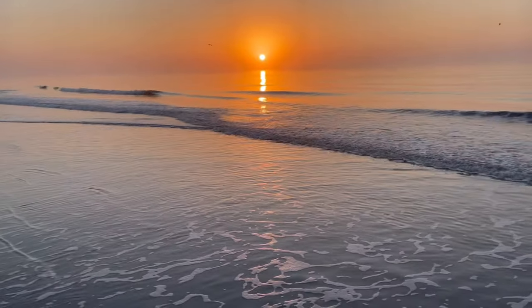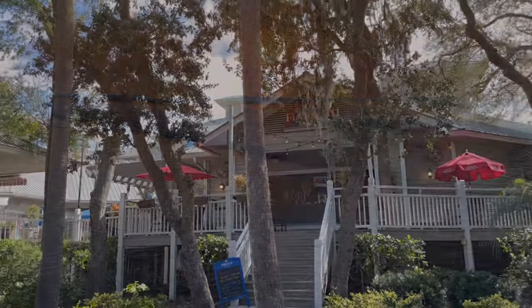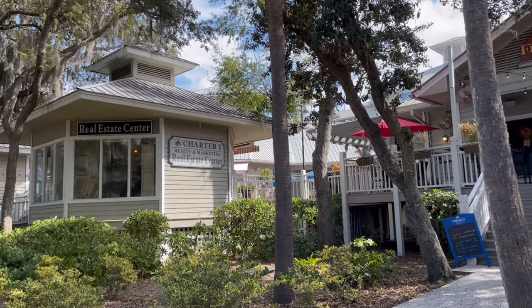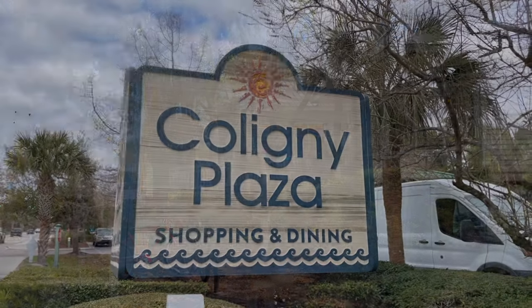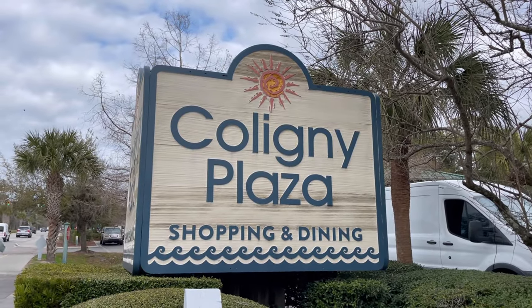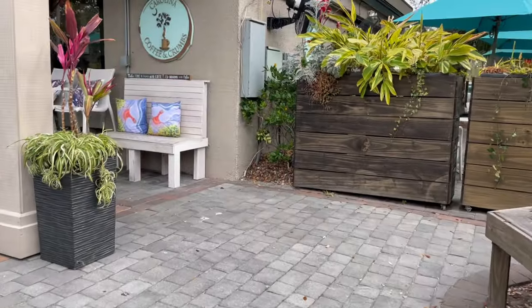Hey, it's Jennifer Sparks coming to you from the very beautiful Hilton Head Island. I'm going to be taking you guys for a visit today to one of my favorite places to go for shopping and dining when I'm on Hilton Head Island, and it's called Coligny Plaza.